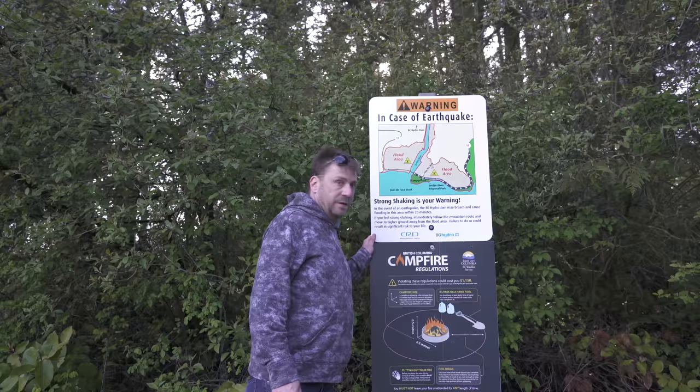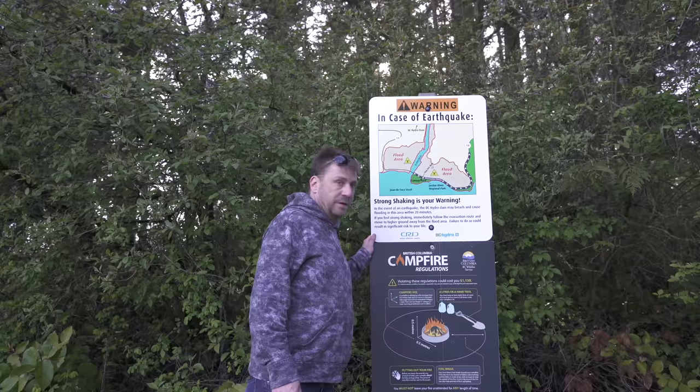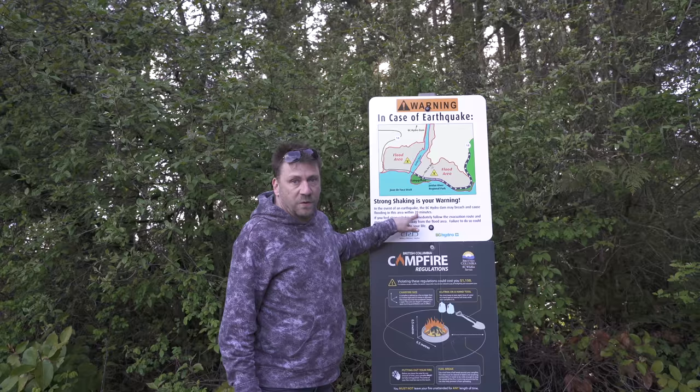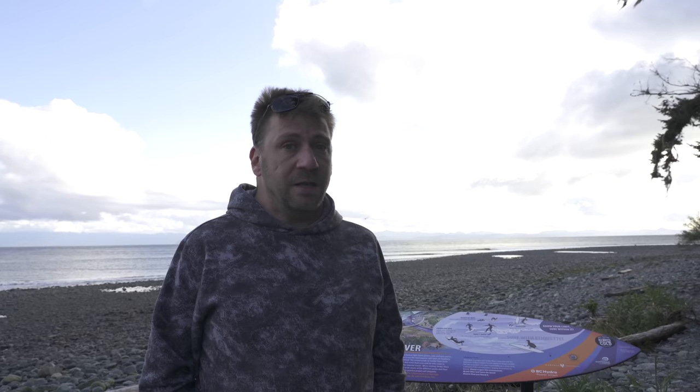No shortage of fresh water — could have used this last week. The earthquake instructions note this spot gets a double whammy: there's a dam up there that'll likely burst and flood this area, then the tsunami comes from the coast. You've got to go right back up that road as quick as you can, because you've got like twenty minutes before the water from the dam comes and possibly much, much less coming from the coast.